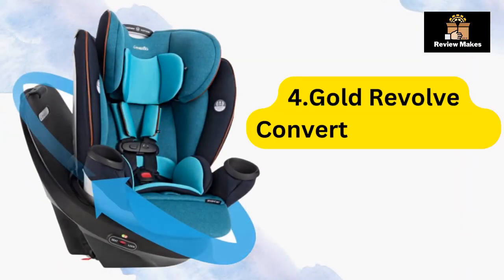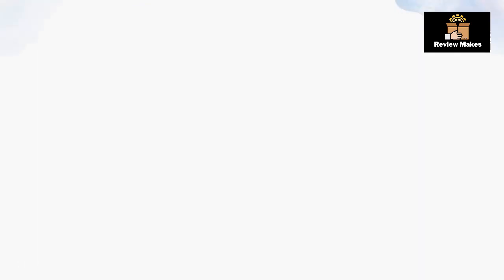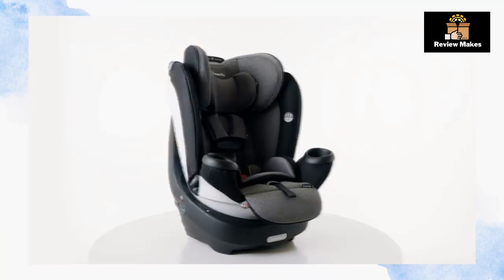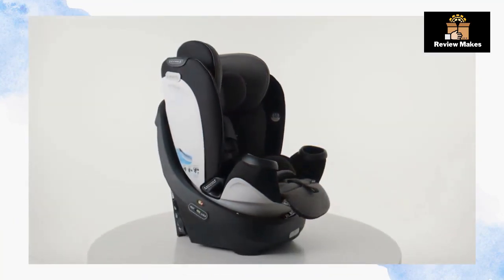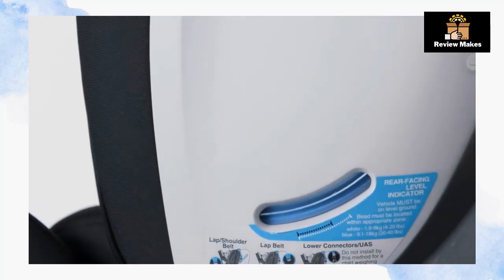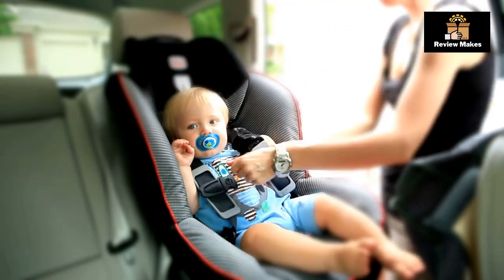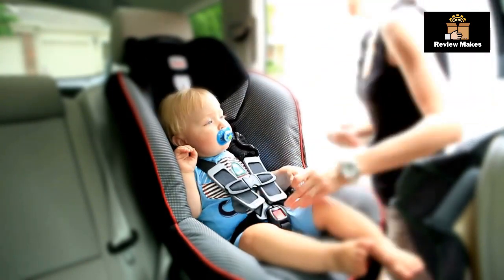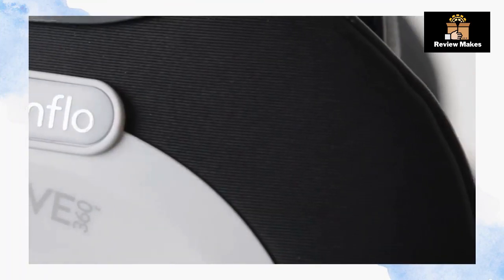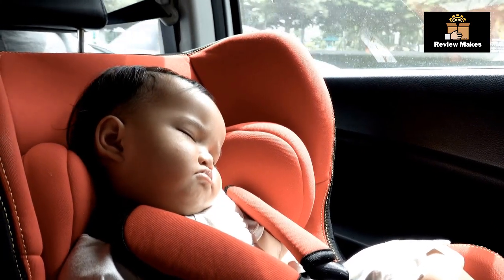Number 4: Gold Revolve Convertible Car Seat. The car seat is designed with comfortable foam padding and an adjustable headrest to ensure your child's comfort. It is also equipped with side impact protection for optimal safety during a crash. The seat features a reflective moonstone fabric to keep your child cool and comfortable.